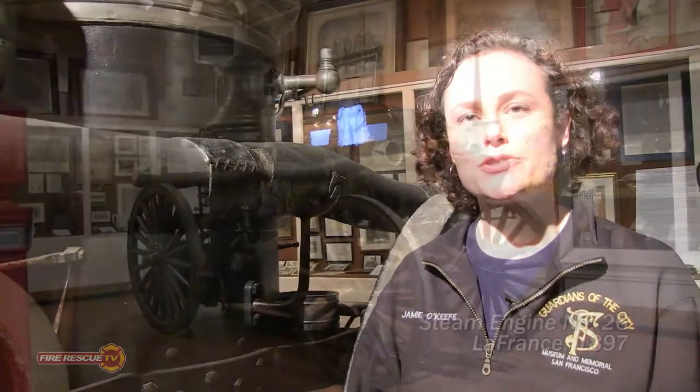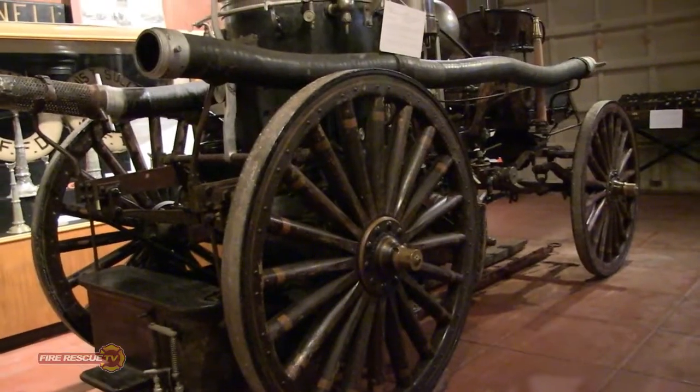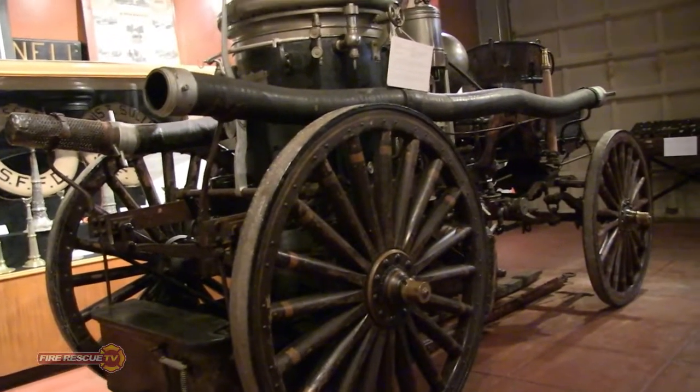Our steamer is from 1897. It served the fire department until 1917, and it also served during the 1906 earthquake. It's been kept in its original unrestored state.